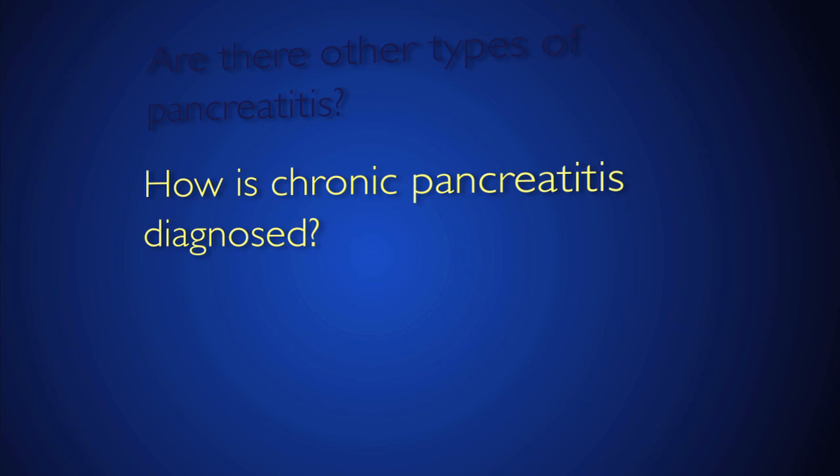The diagnosis of chronic pancreatitis involves a combination of testing modalities. One is often the clinical history, but in addition to that the physician might employ a range of tests including simple blood tests, stool tests, imaging studies, and endoscopic procedures.